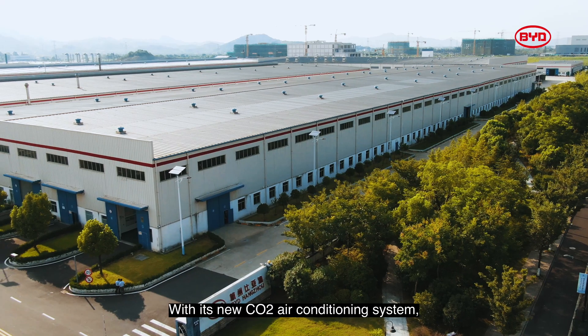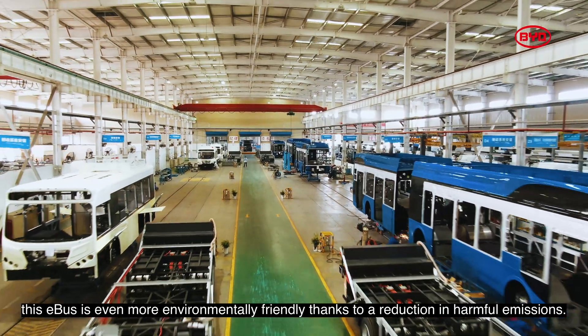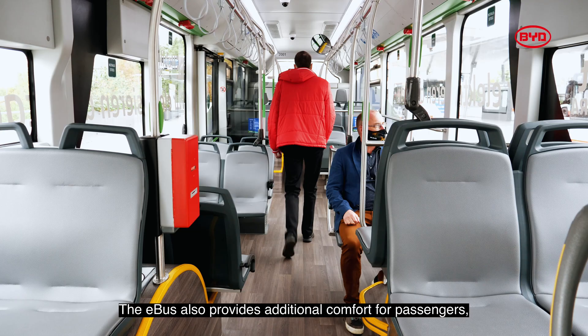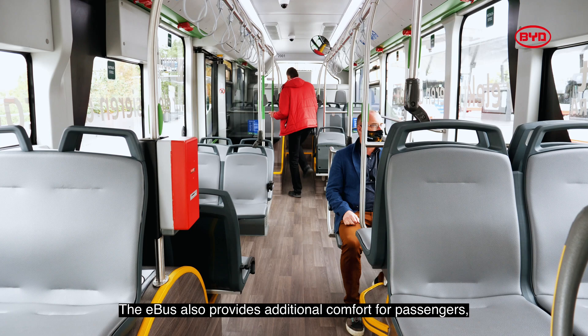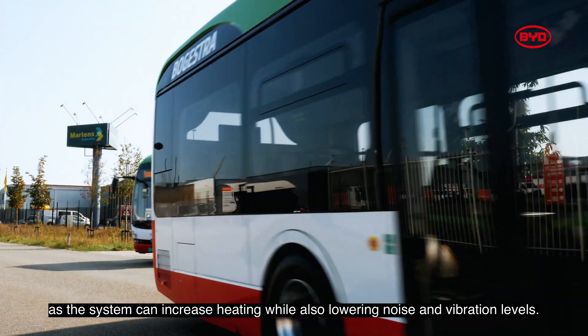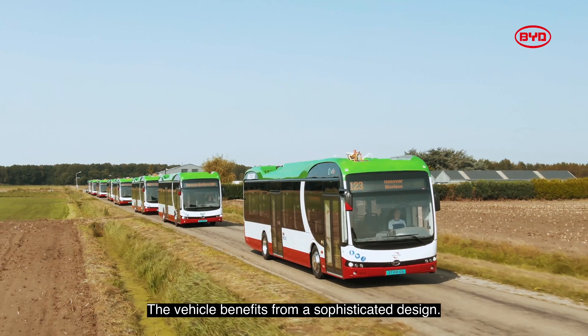With its new CO2 air conditioning system, this e-bus is even more environmentally friendly thanks to a reduction in harmful emissions. The e-bus also provides additional comfort for passengers as the system can increase heating while also lowering noise and vibration levels.